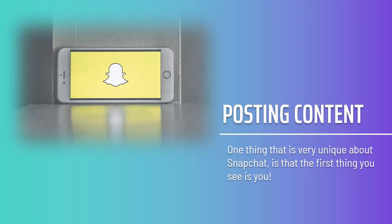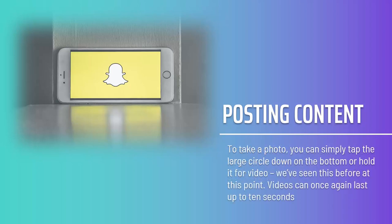We're interested in the camera window, as this is where you'll create your images. To take a photo, simply tap the large circle at the bottom, or hold it for video. Videos can last up to 10 seconds. There's also the option to upload from your gallery, which is always a good choice if you want to increase the quality of your content.